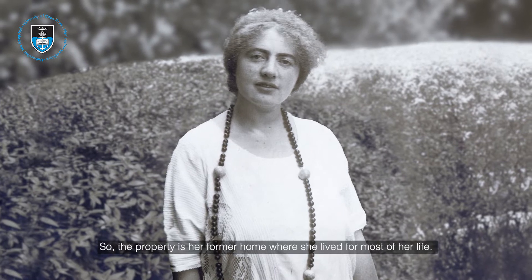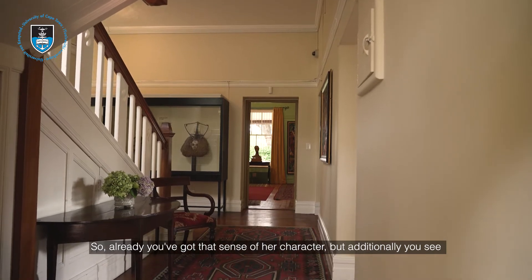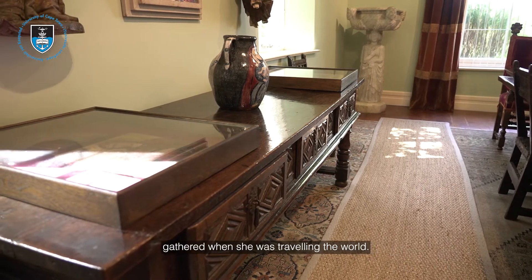The property is her former home where she lived for most of her life, so already you've got that sense of her character. But additionally you see the furniture she had — furniture that she gathered when she was travelling the world.